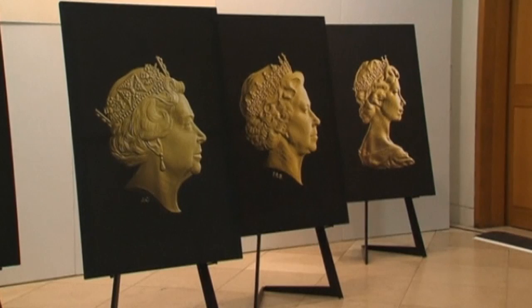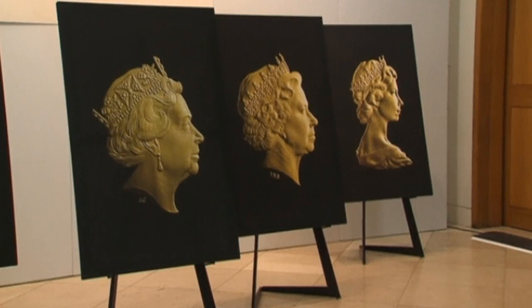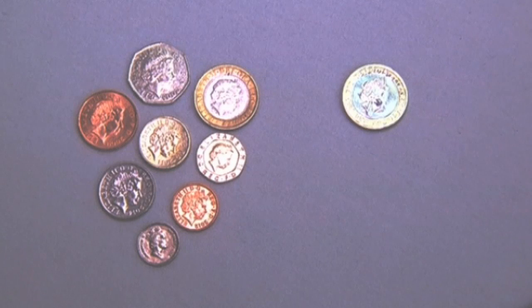In September this year, the Queen will become Britain's longest reigning monarch, beating Queen Victoria's 63-year record.